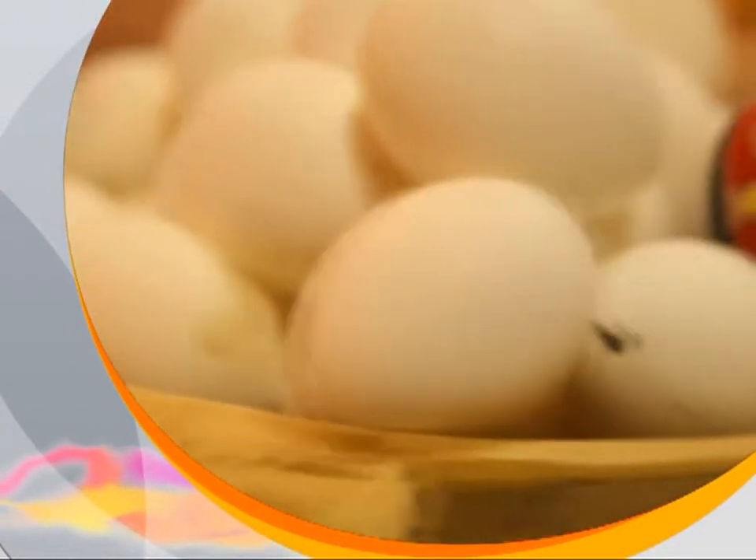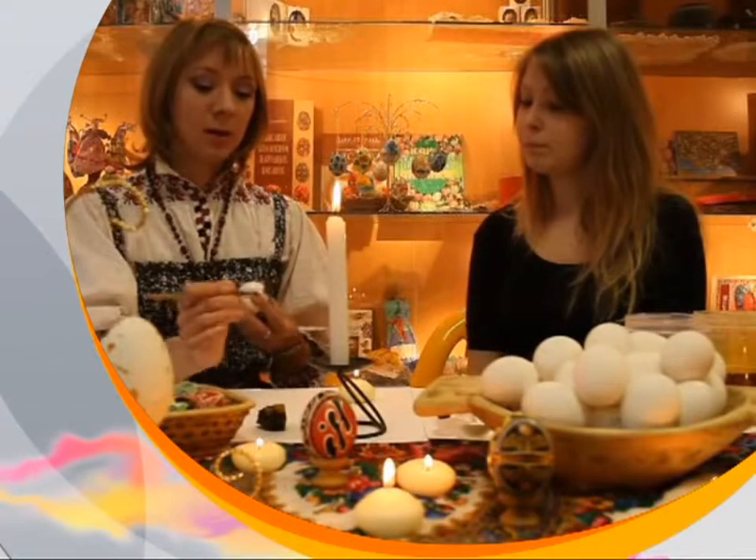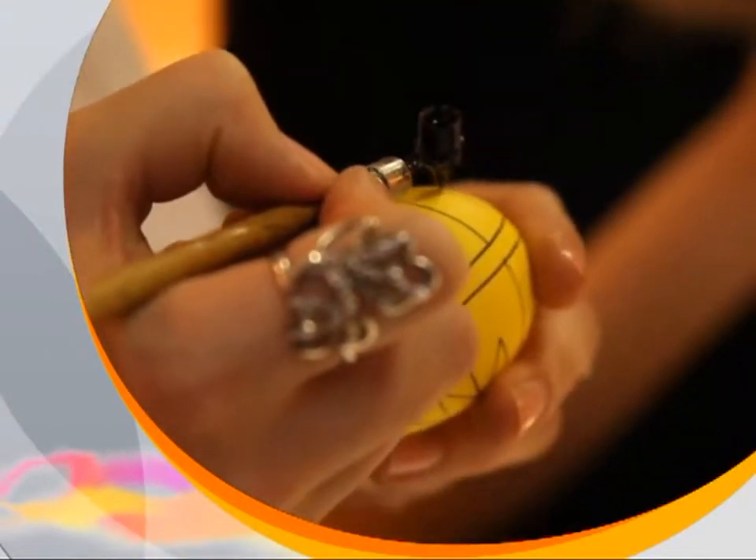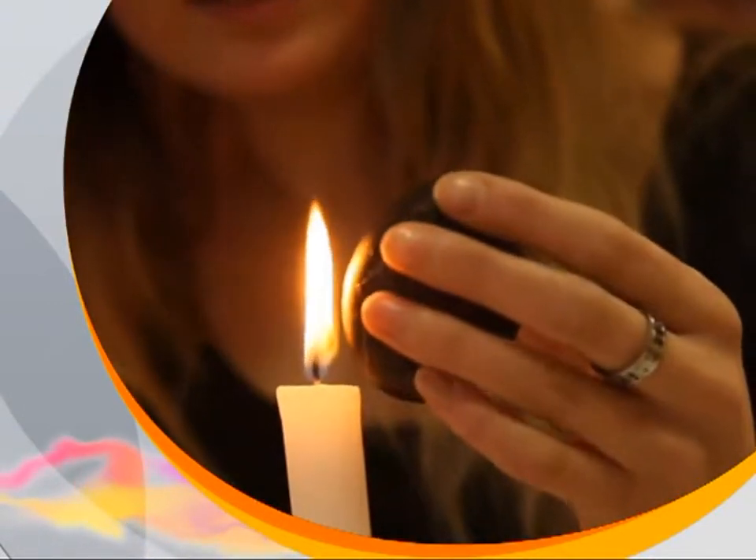Then Pisancha, or decorated egg, has one of the most ancient Slavic legacies. We will witness the creation of Pisancha, a tradition that dates back 5,000 years.